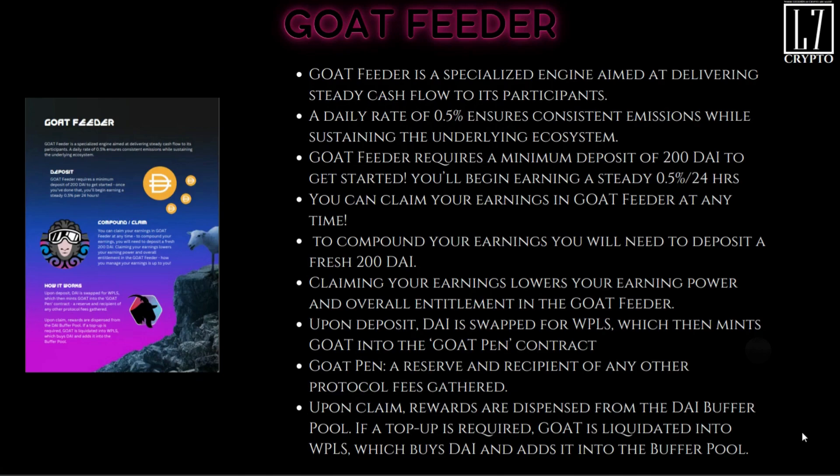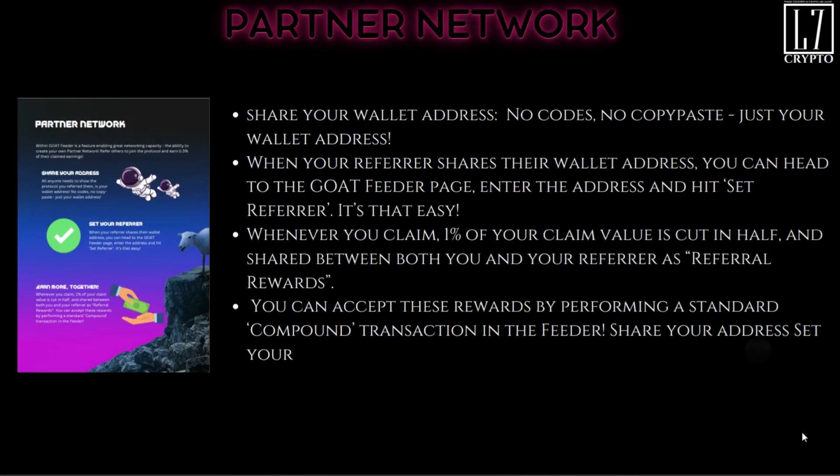Upon claiming, rewards are dispensed from the DAI buffer pool. If a top-up is required, GOAT tokens will be liquidated into wPLS, which buys DAI and goes back into the buffer pool, so there's always a cushion in there to maintain the desired level.